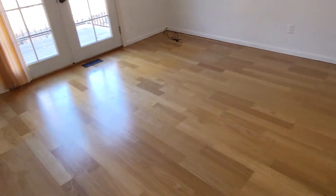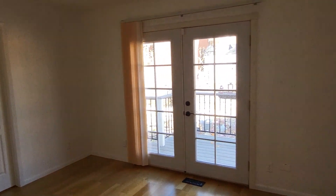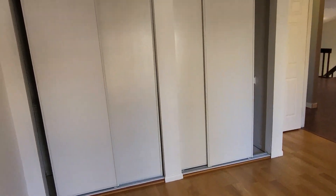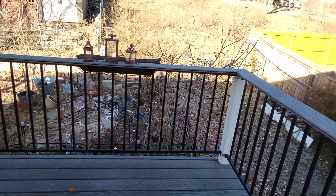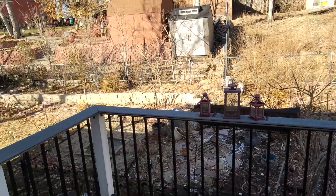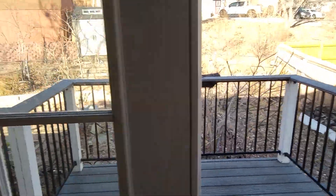Master bedroom here. Nice double doors that open out onto the deck. Two sets of closets. That door right there goes to the bath. And this opens right out into the back.